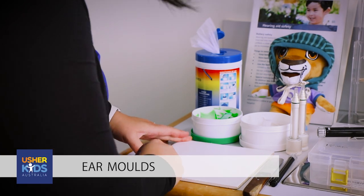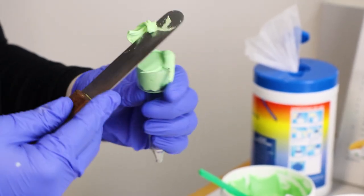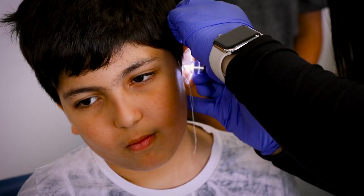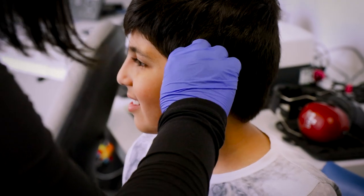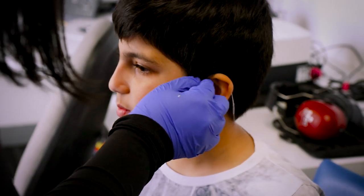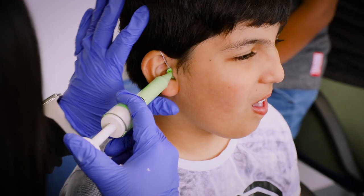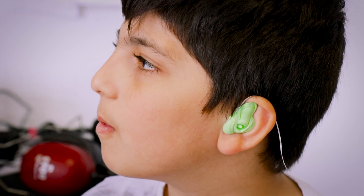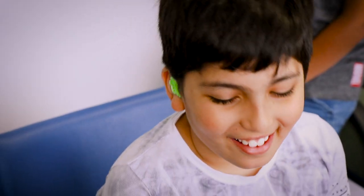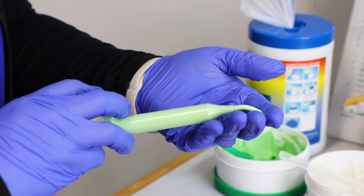An ear mould is a custom earpiece made out of hard plastic or a soft plastic material. The audiologist first looks inside the ear, then places a cotton block inside the ear canal so the material doesn't go too far, and then uses impression material or putty to cast that impression — literally squeezing it into the ear. It can feel quite cold, but once it's set and firmed up it's quickly removed after a few minutes. Young infants grow rapidly so they'll need new ear moulds cast on a regular basis.